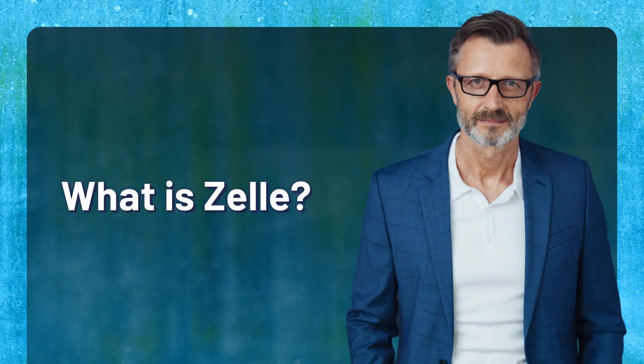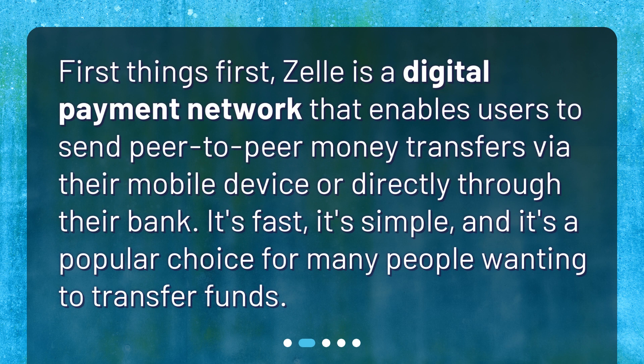What is Zelle? First things first, Zelle is a digital payment network that enables users to send peer-to-peer money transfers via their mobile device or directly through their bank. It's fast, it's simple, and it's a popular choice for many people wanting to transfer funds.